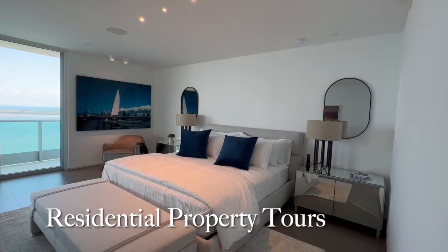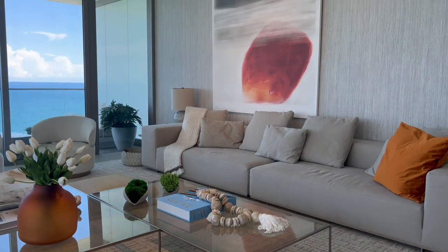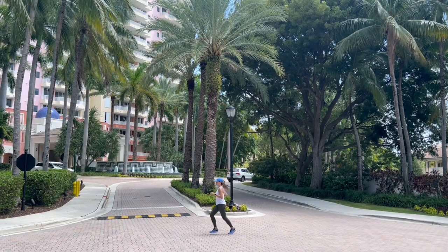Hello everyone, welcome to Waterfront Living Miami. I'm Sandra Centeno, your local Miami real estate agent with Avanti Way Realty. In this channel, we explore what waterfront living in Miami is all about, segmented in different playlists from real estate — including residential property tours, upcoming pre-construction projects, and home selling tips — to interior design and home decor ideas, community highlights, and lifestyle with a dash of wellness along the way through our series Estate of Wellness.